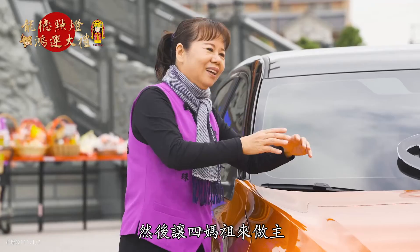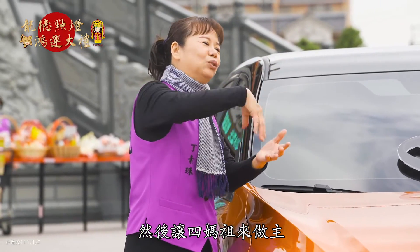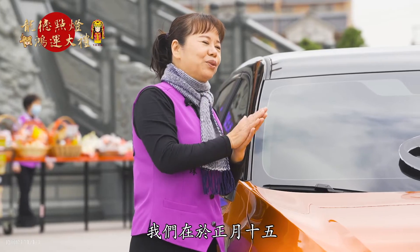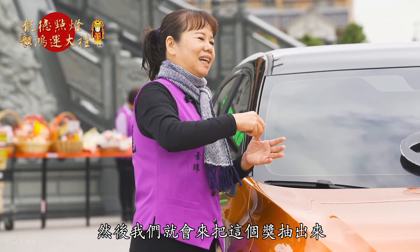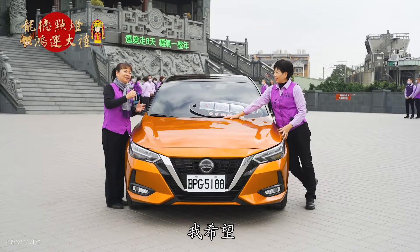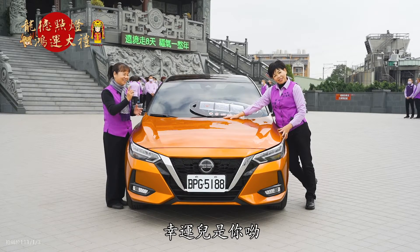然後就投到媽祖的籤筒裡面，讓媽祖來做主。我們在農曆十五，就會來把這個獎抽出來。我希望幸運兒是妳喔，就是妳喔！